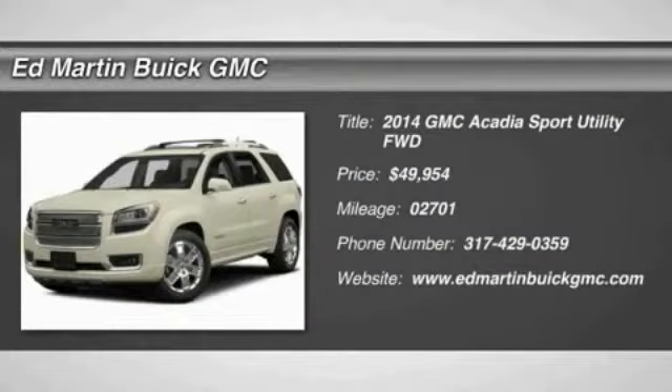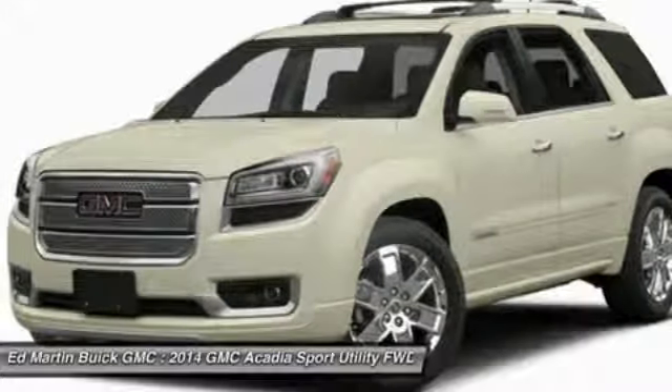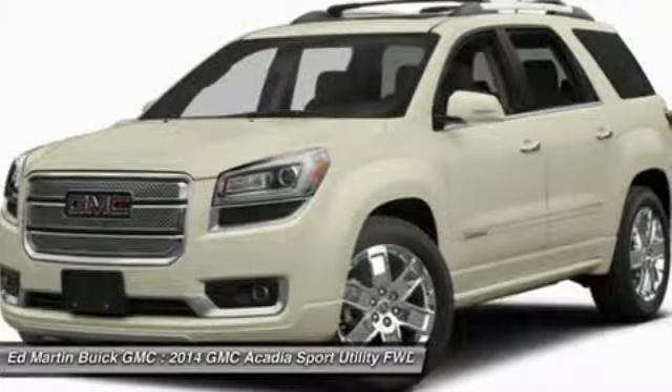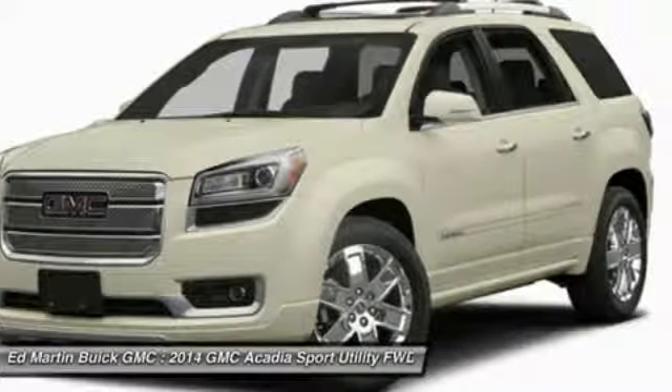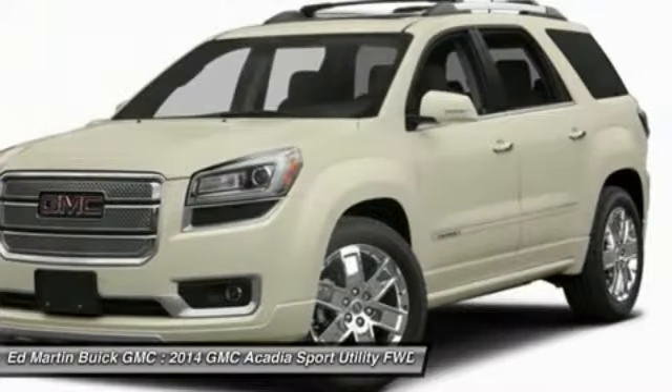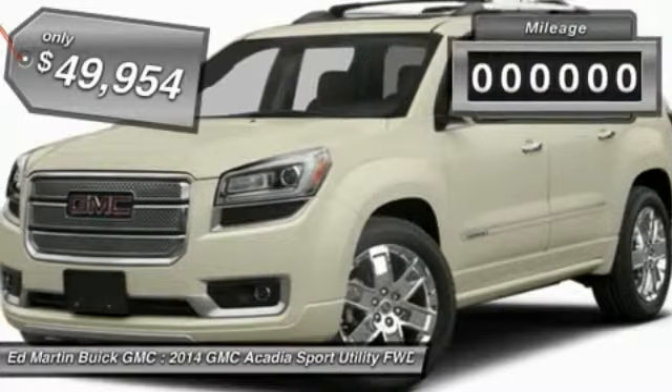The 2014 GMC Acadia has great capability coupled with exceptional safety, offering better highway fuel economy than any other eight-passenger SUV, advanced technology, and thoughtful ergonomics. The Acadia is a premium utility that rejects compromise and is priced below $50,000.